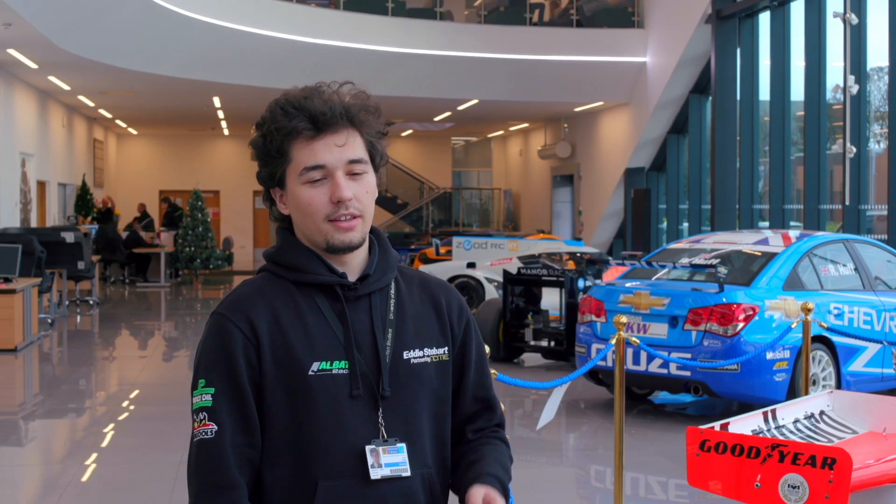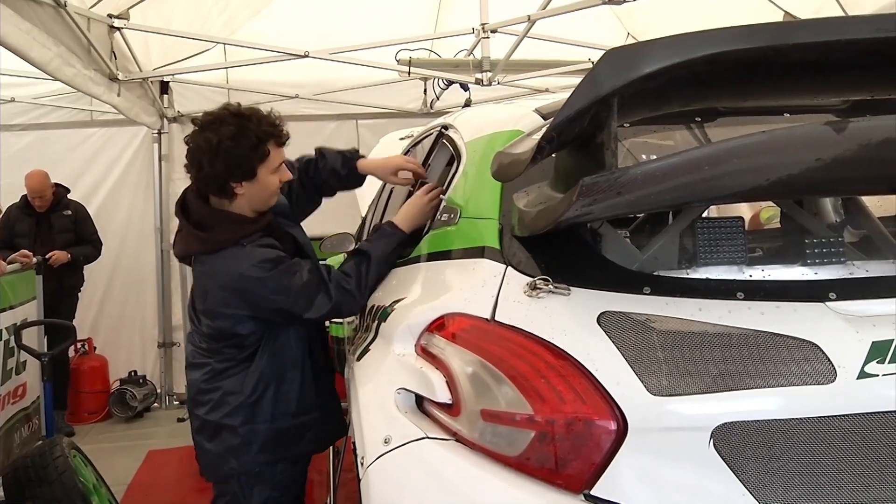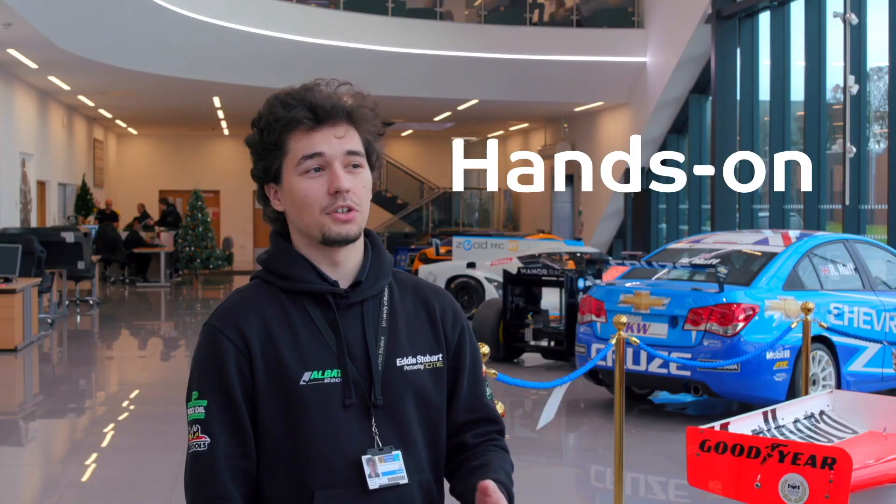It has to be, without a doubt, the British Rallycross. That was my first proper experience of motorsport, hands-on, in a team environment — and to be able to take that from spanners at the very beginning of the season all the way up to managing data for the finale where we won in incredible circumstances. It was just a fantastic achievement and a fantastic start to my motorsport career.